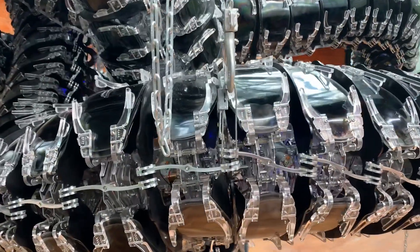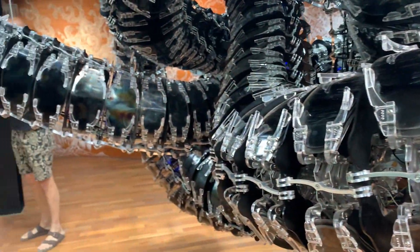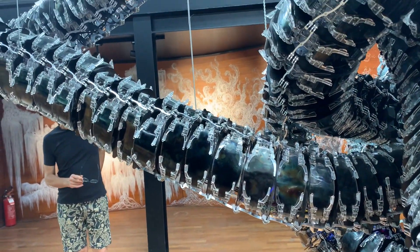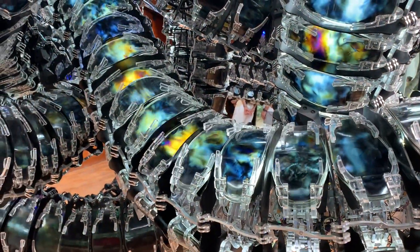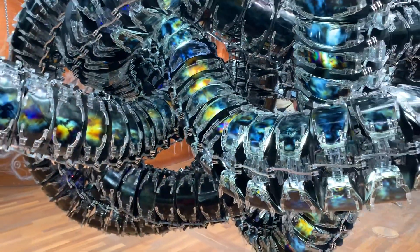Art and technology are absolutely together. This sculpture moves and emits lights — an example right here. They move like a centipede. Incredible!